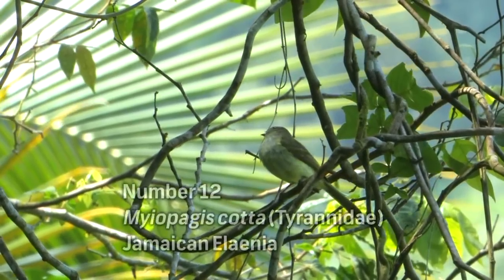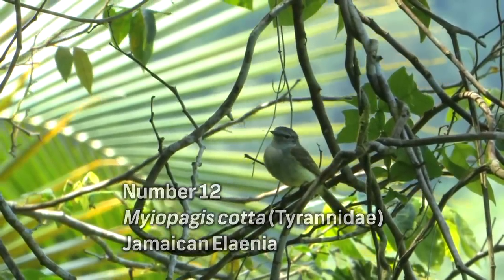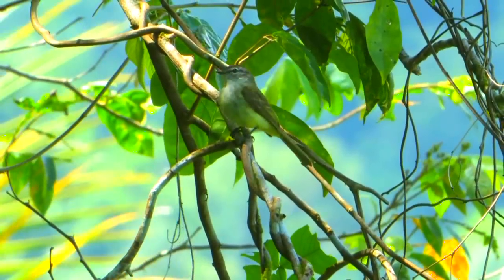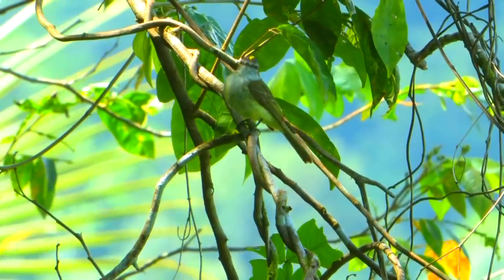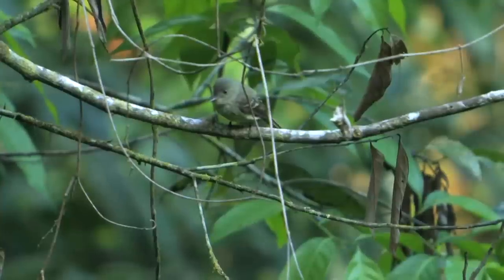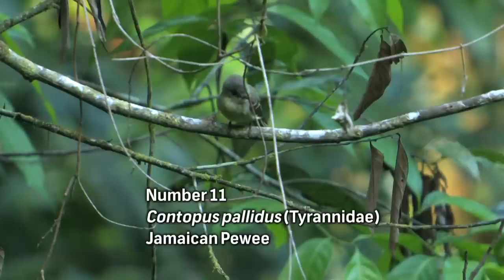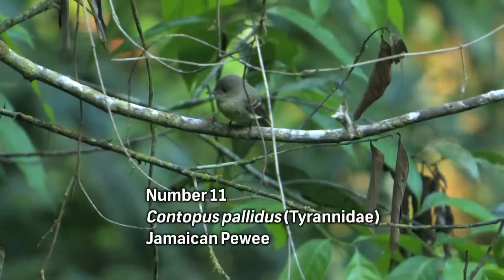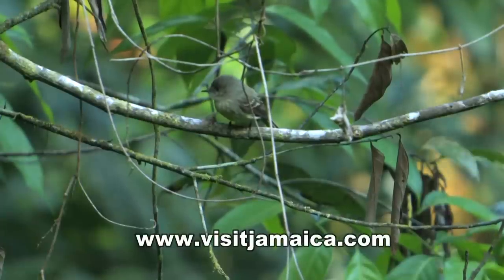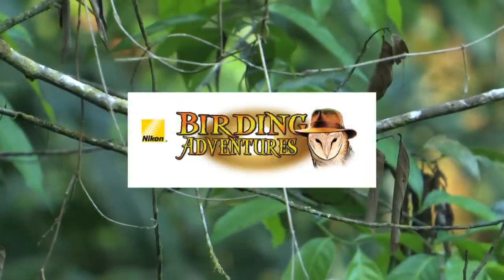The Jamaican Elaenia is a species of tyrant flycatcher endemic to Jamaica. Its natural habitats are moist lowland and montane forests and moist secondary growth forests. The birds have a beautiful yellow stripe on their crown, which is hard to see, but when the birds flare their crests the stripe becomes visible. The Jamaican Peewee, formerly regarded as a subspecies of the Greater Antillean Peewee, is another endemic tyrant flycatcher. Tyrant flycatchers are considered the most diverse bird family on earth with more than 400 species.